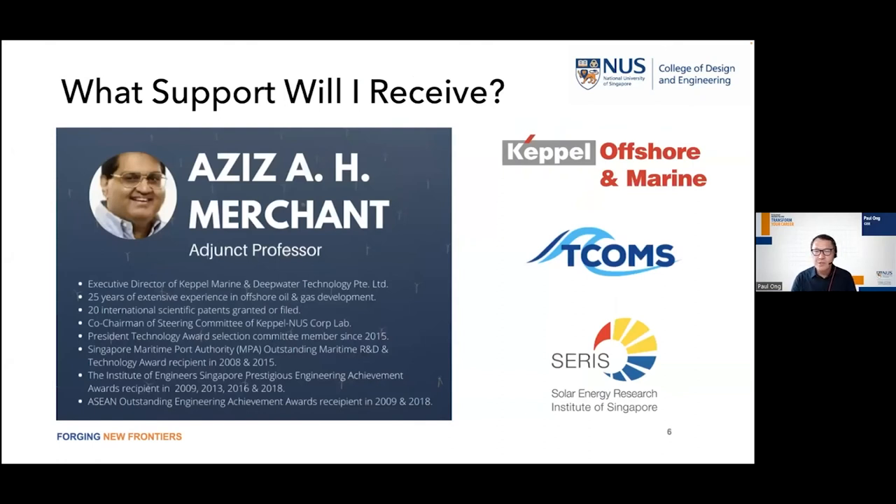You're not only taught by lecturers but also supported by people from industry. One is Professor Azzy Merchant from Kapo Marine and Deepwater, part of Kapo Offshore Marine, with more than 25 years of experience in offshore design. He will be teaching some of the modules. We are also supported by TCOMS, a deep-water-based research lab at NUS, and SERIS — the Solar Energy Research Institute of Singapore — which is at the forefront of floating solar energy. You've probably seen their work at Tengeh Reservoir. We can organize site visits to Kapo and TCOMS.